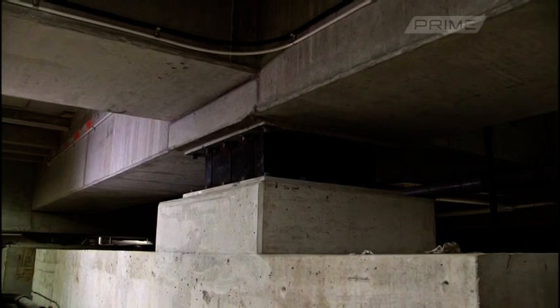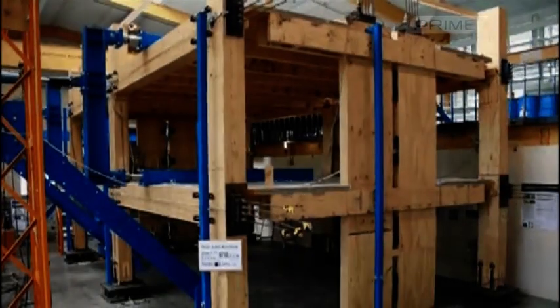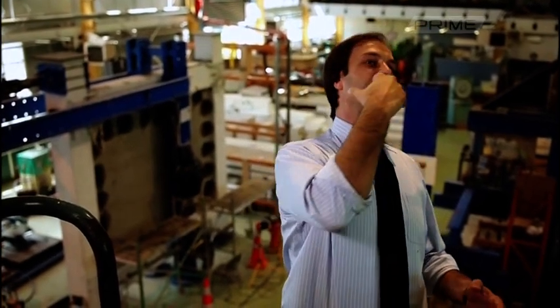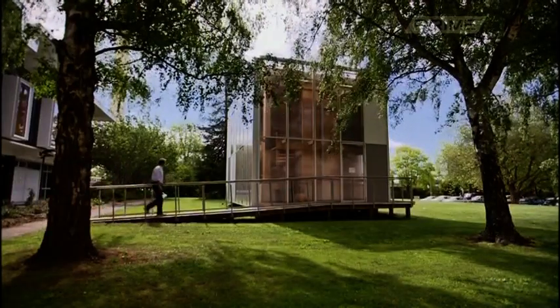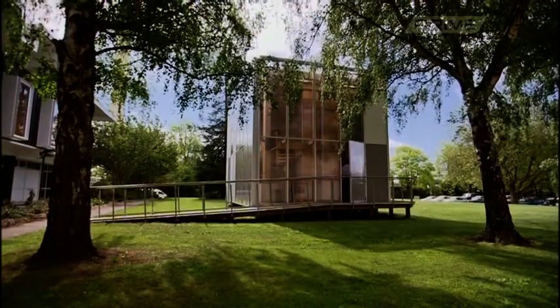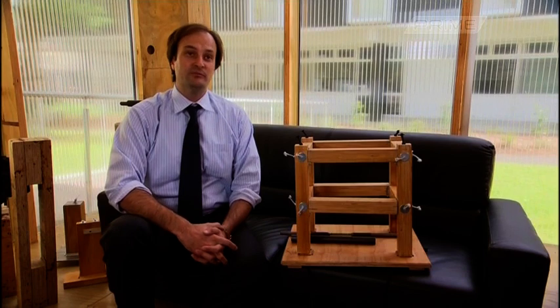Whereas base isolation allows the ground to move beneath the building, another cutting-edge New Zealand technology allows the building to move with the earthquake and then return to its original shape. Think about two boxers — the worst way to take a punch is to go straight into it; the best way is to use the dynamics and move as much as possible together with the punch. This technology was extensively tested at the University of Canterbury before the earthquakes began — the building went through months of testing, subjected to many earthquakes of the type seen in February, and they couldn't break it.